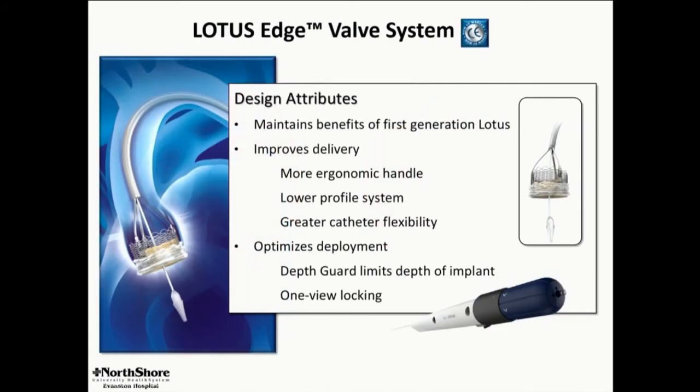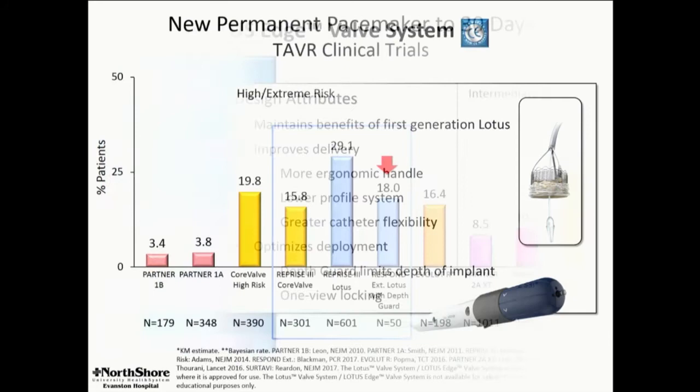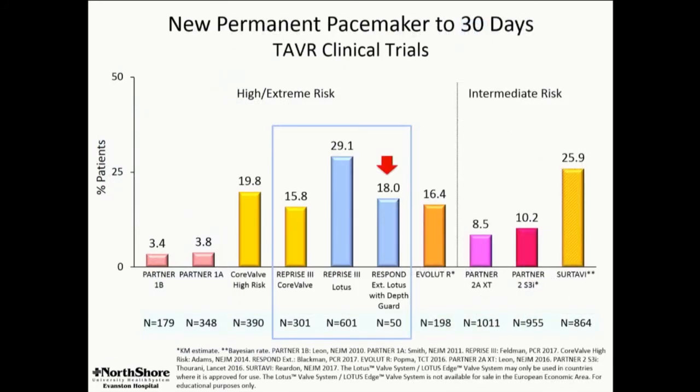We do have at least preliminary results from this system. The Lotus Edge system has several other features: the handle is simpler, the system is lower profile and will go through a 12 French e-sheath, and the buckling mechanism now has markers so that it's self-evident when the valve is locked. The only pacing data we have now with the depth guard system is from the RESPOND registry, with a pacing rate of 18%. Chris Maduri has reported single-center experience with a better deployment technique of Gen 1 Lotus with pacing rates in the 12–14% range. So I think this is a solvable problem, and as we learn how to use the platform better, this will improve.